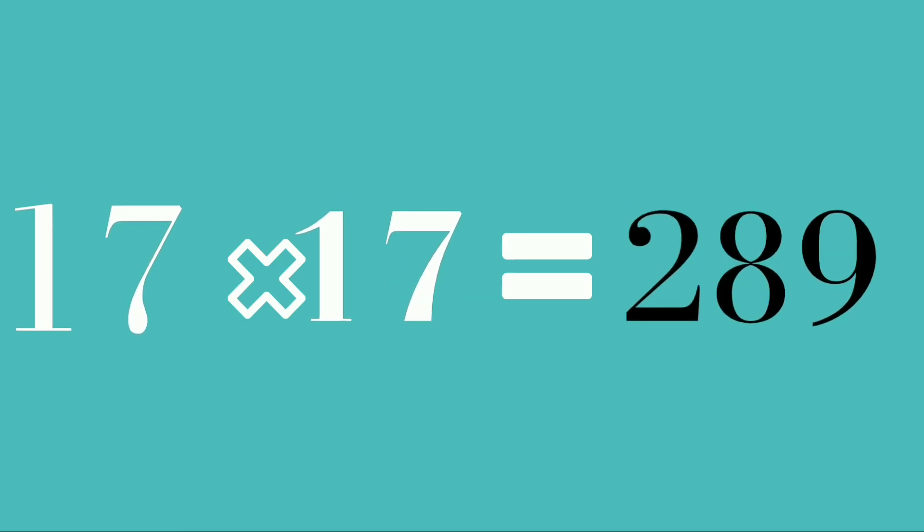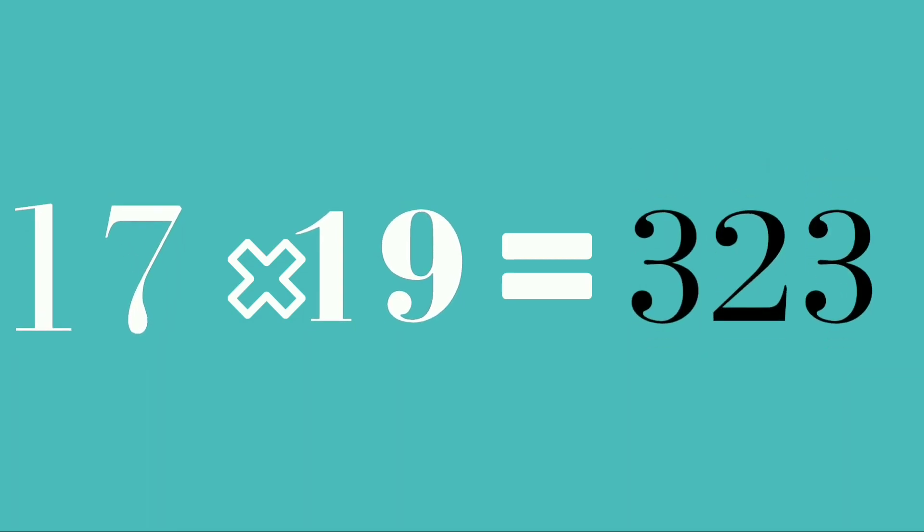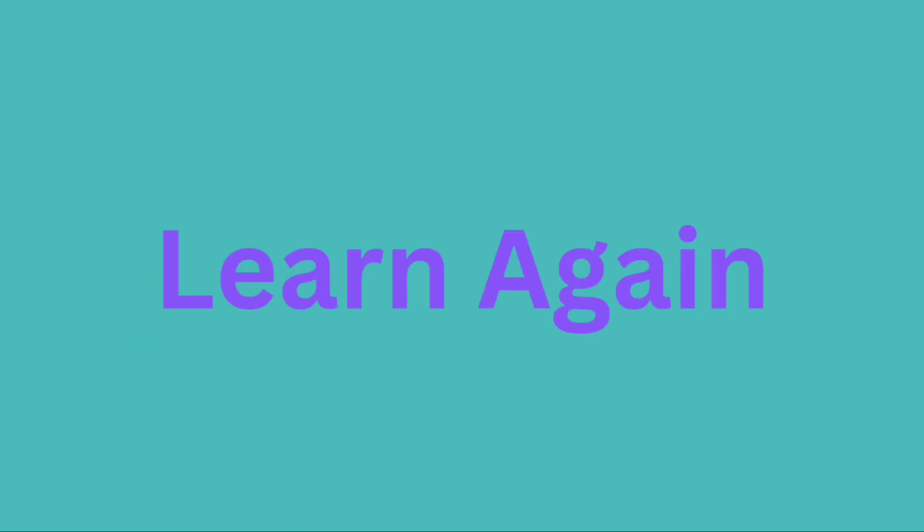17 seventeens are 289. 17 eighteens are 306. 17 nineteens are 323. 17 twenties are 340. Learn again!